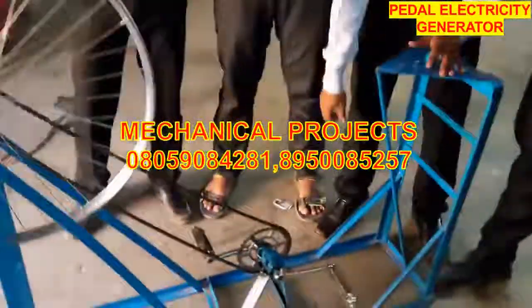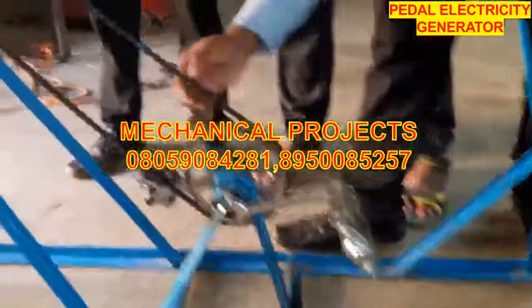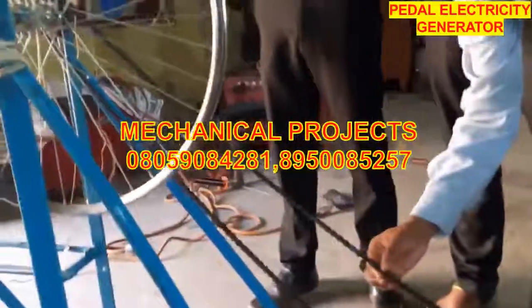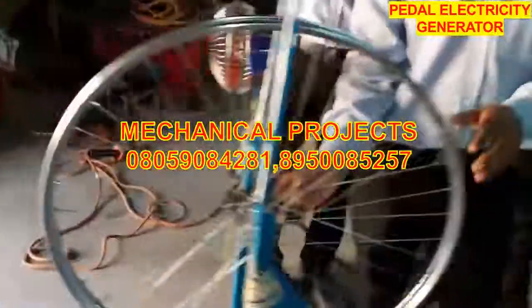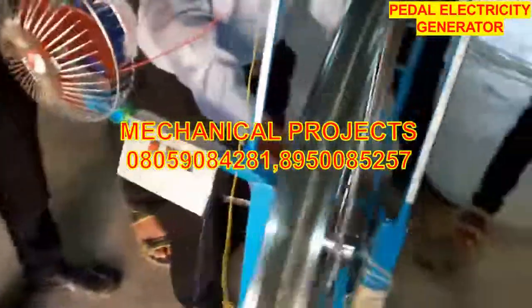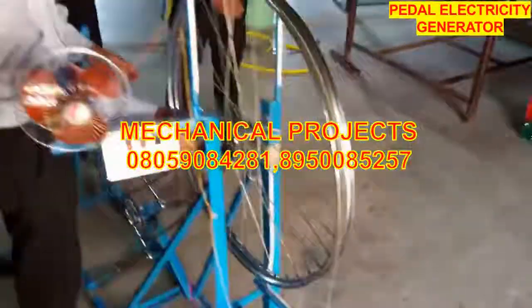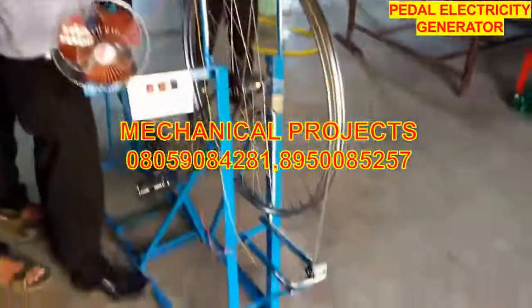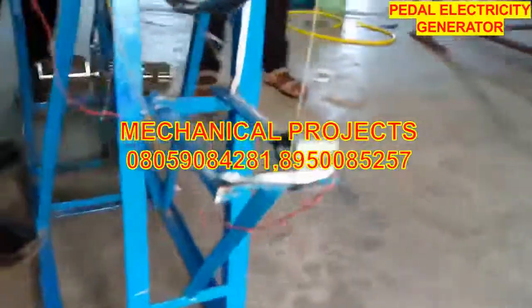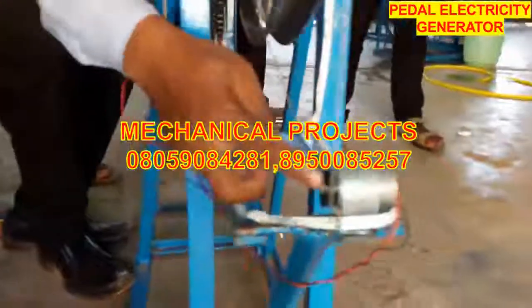The main components used in this project are: a cycle pedal with crank, a rickshaw chain, a cycle rim with spoke, 3 wheels placed axially. There is also a 12 volt DC motor with a pulley.